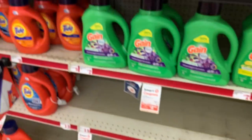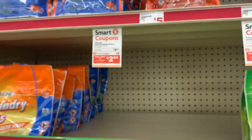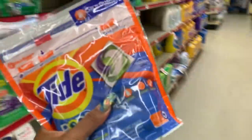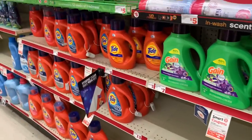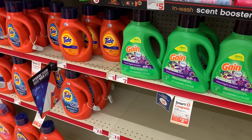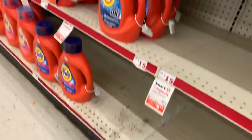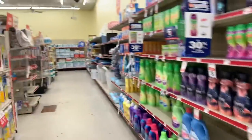Next up, I'm going to grab a Tide Pod. These are on sale for $4.95 and we have a two dollar digital coupon, so I'll go ahead and grab one of these. That brings us to about eighteen dollars.